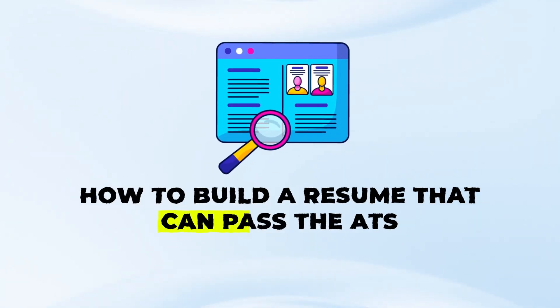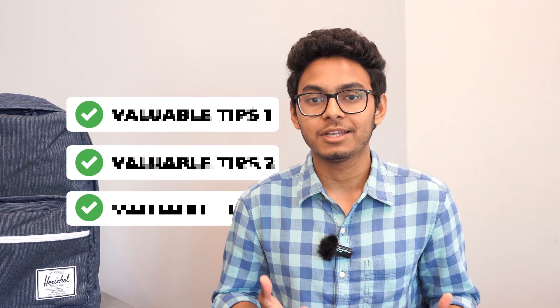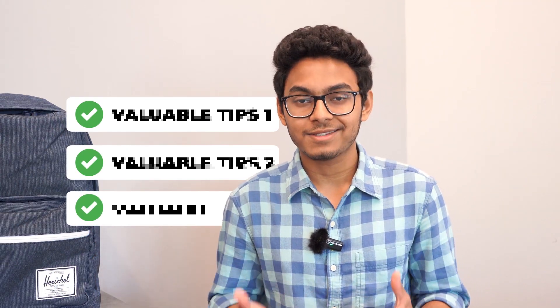Hey everyone, welcome back. My name is Abdur and I'm an MSc in Applied Computing student at the University of Toronto. In today's video, we will learn how to build a resume that can pass the Applicant Tracking System or ATS. I'll also share some valuable tips to ensure that your resume stands out to both hiring algorithms as well as recruiters. We'll take a look at my own resume as an example and I'll also share it as a template at the end of the video, so make sure you stick around.